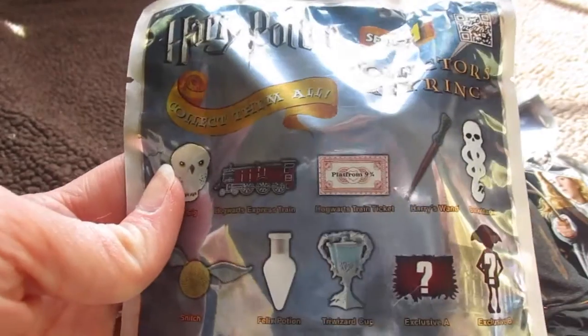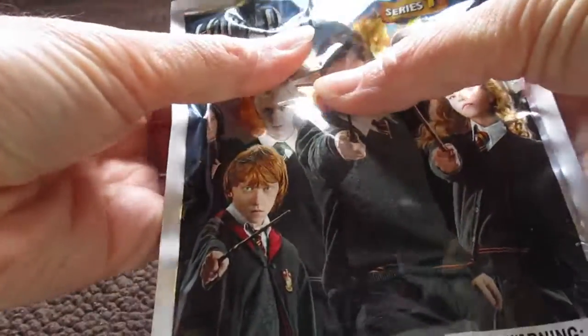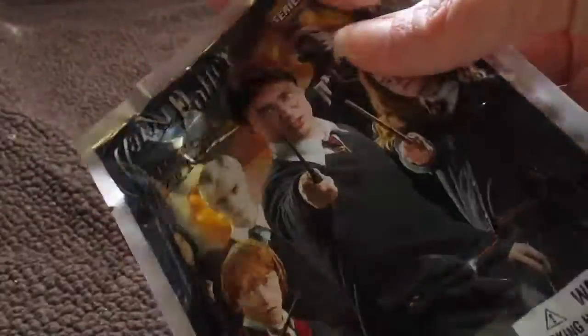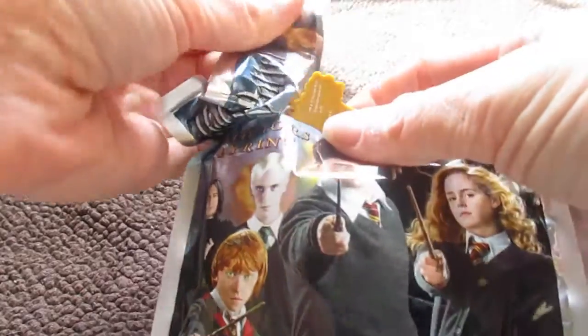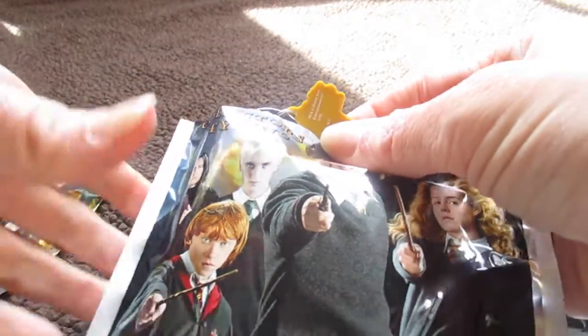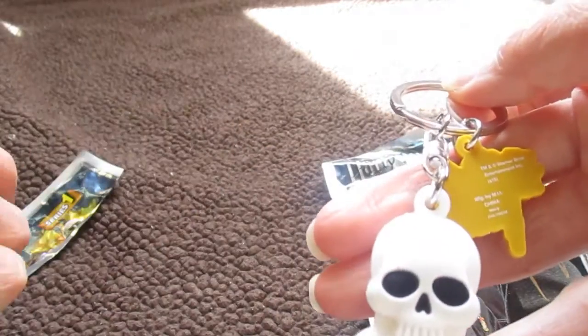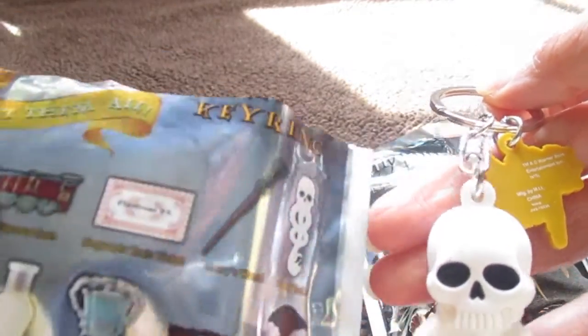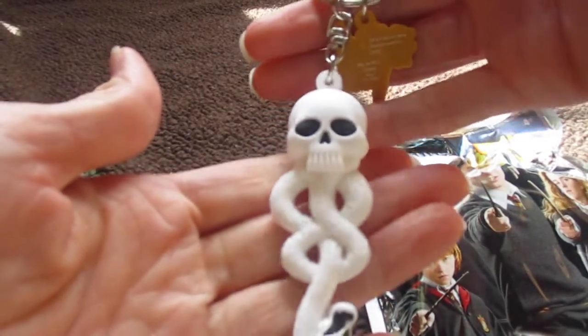I'm gonna open up the one that feels a little more flat. Here we go — it's hanging out a little bit, and oh, it is the Dark Mark! So I got the Dark Mark.